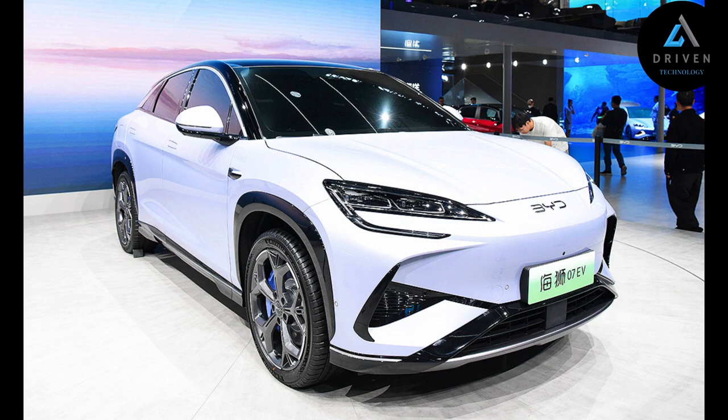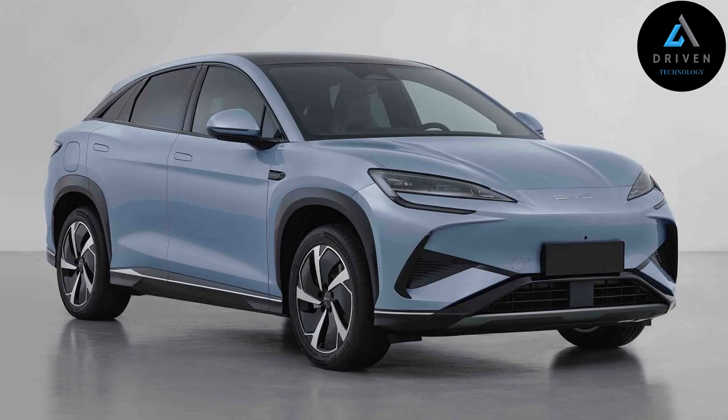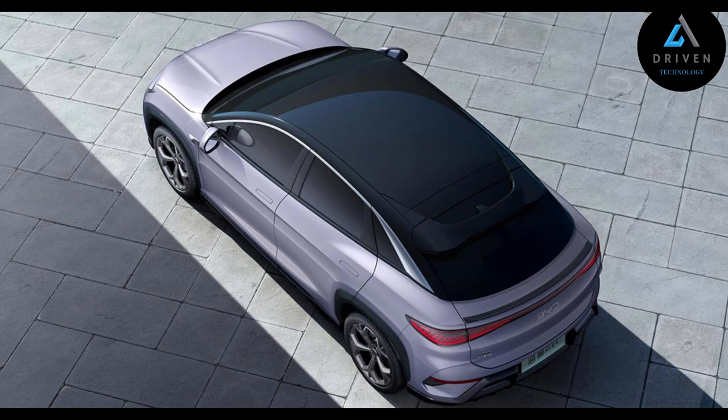The Ocean Lion 07 has a five-seat configuration. It adopts CTB (cell-to-body) technology, so its battery top cover is integrated into the floor, expanding volume usage by 66% and vertical space by 10 mm.